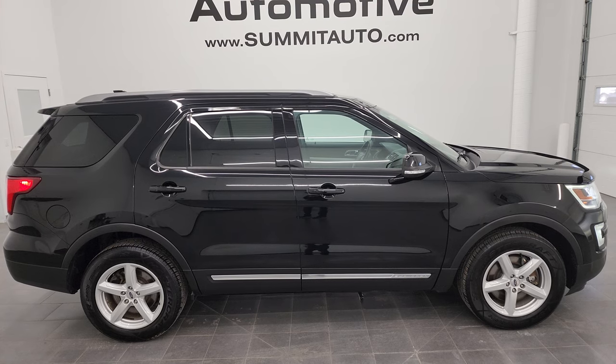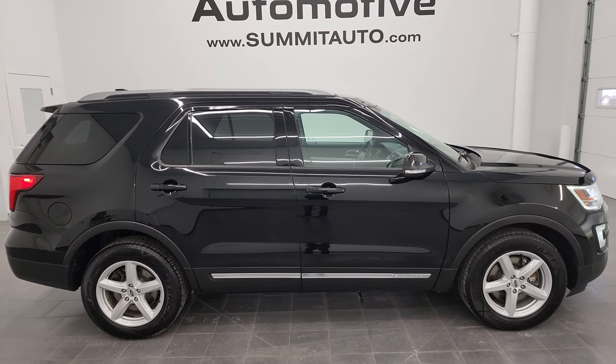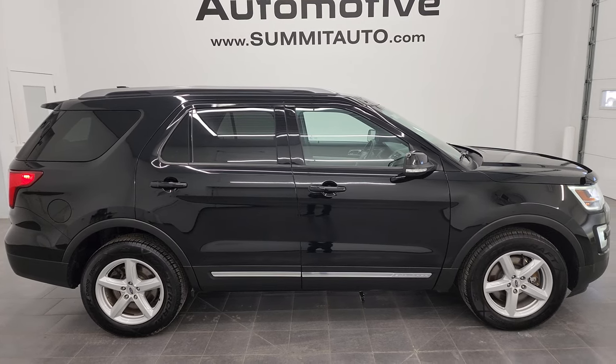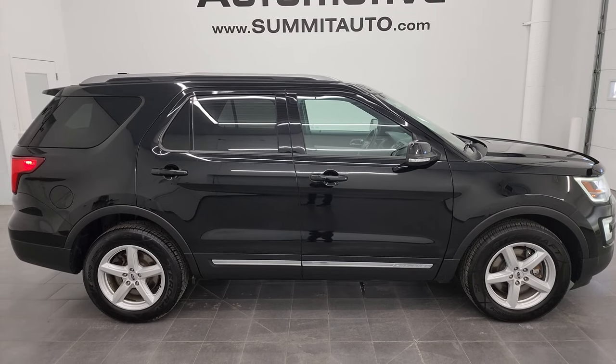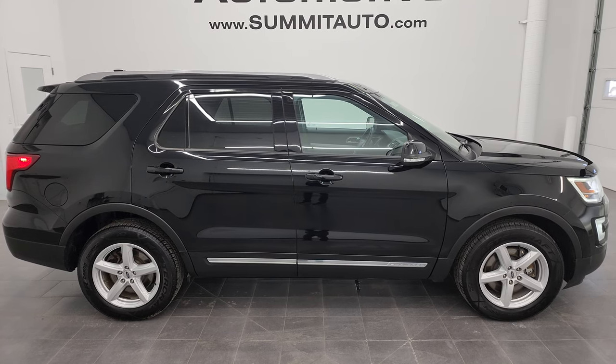In the lower left is a link to this vehicle on our website, and in the lower right a link to one of our latest YouTube videos. Click those and check us out — we're super excited to help you with this ultra clean 2017 Ford Explorer XLT in Shadow Black clear coat. Thanks again for checking out the video — remember to like, subscribe, and share on the YouTube channel!